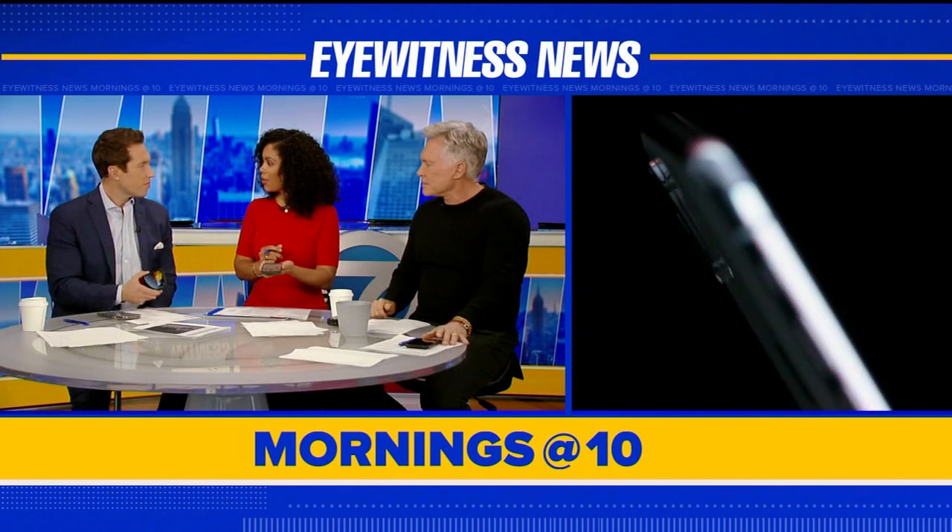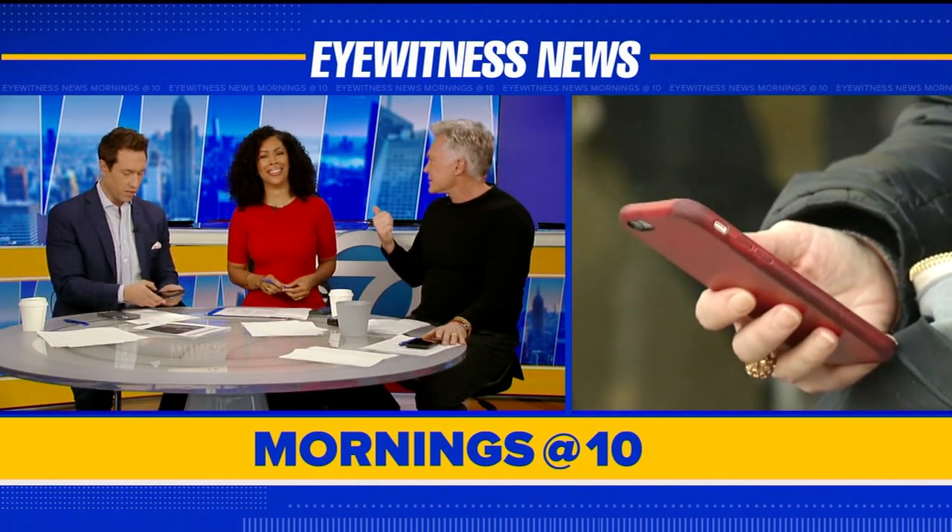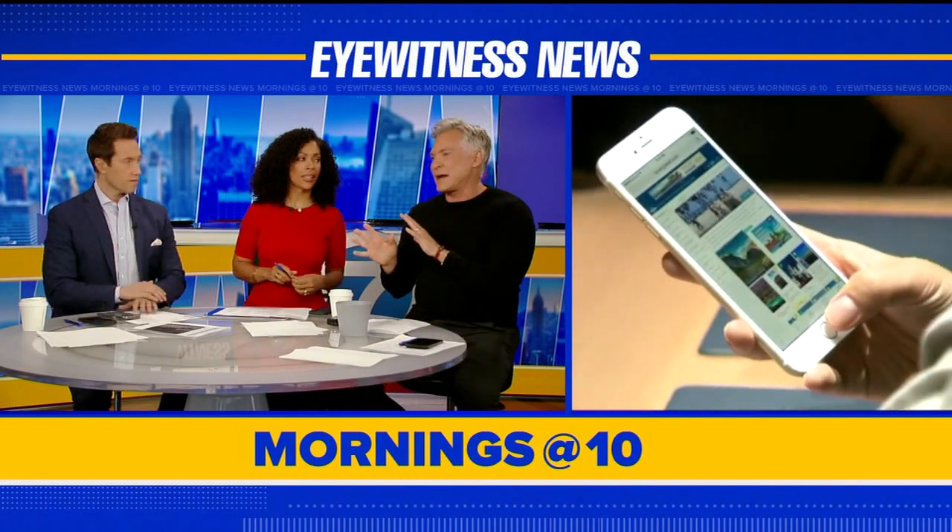Did you guys update your phones? I did, yeah. I think I did. I'm never really sure either. I noticed — I did because I was able to do that new Name Drop. That's exactly what we're talking about. Go ahead, talk about it more because you know more about it than I do.